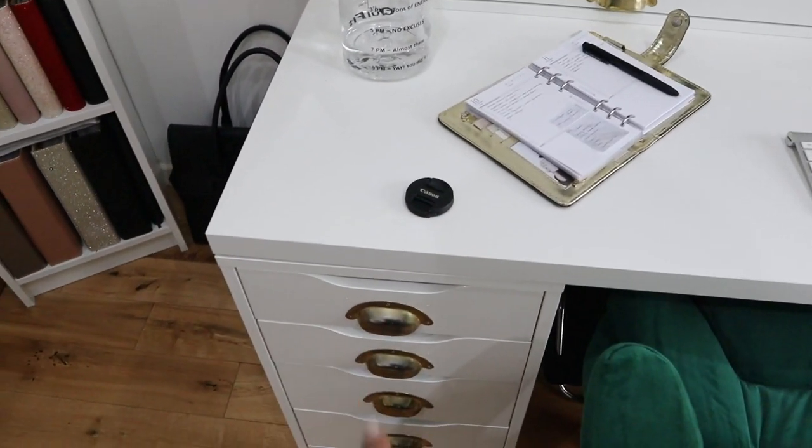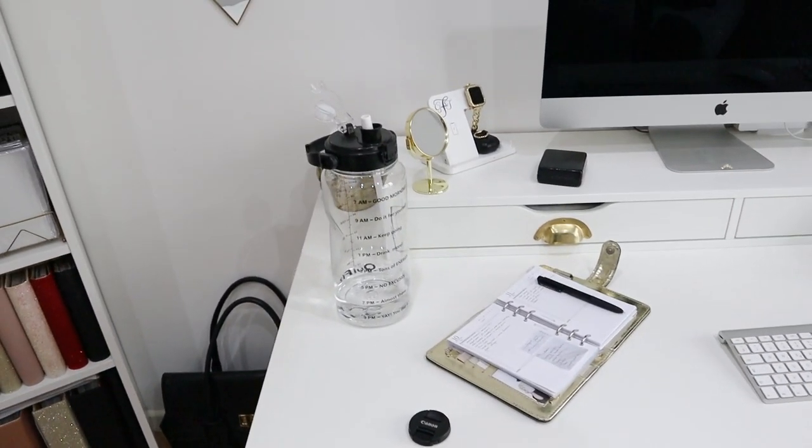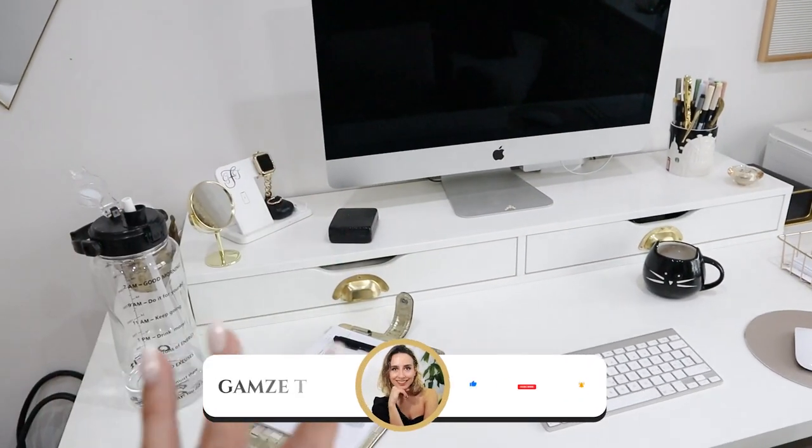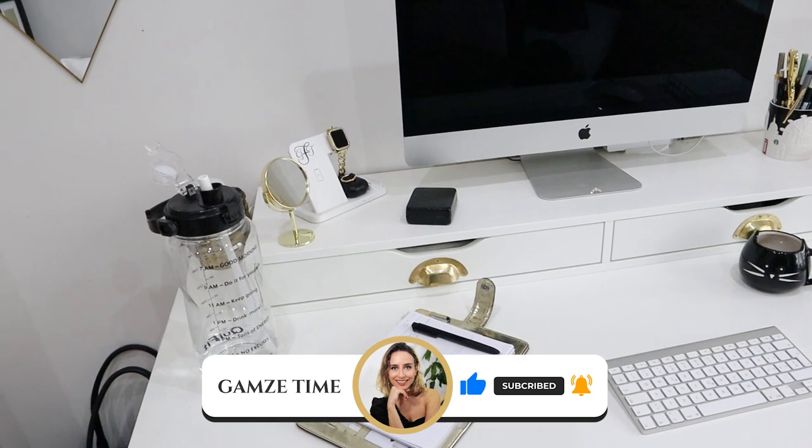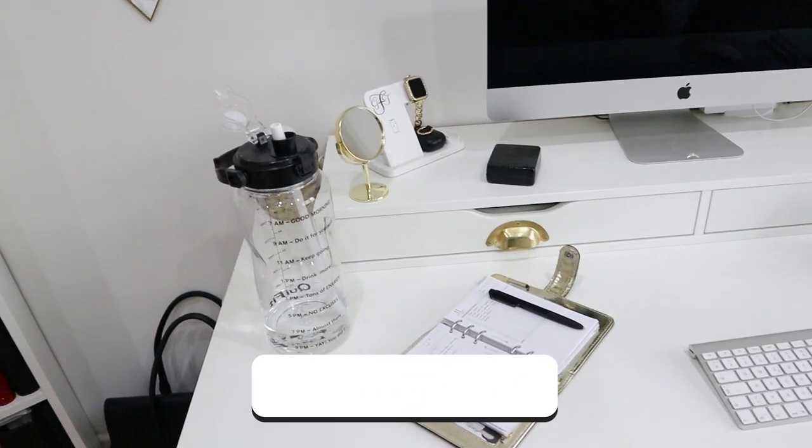We have the Alex drawers here. I'm not going to go into the details of what's in these drawers, but if you want I can make another video about my work desk tour — let me know in the comments. Also, if you see something you like and want to know where I got it from, let me know and I'll send you a link in the comments.